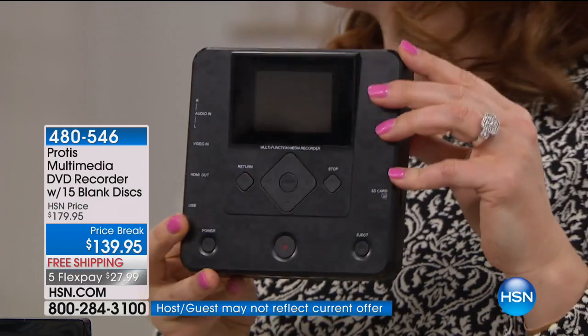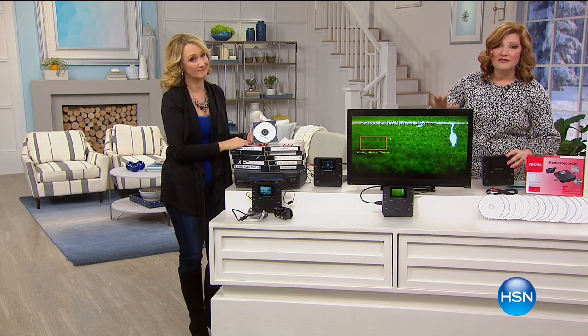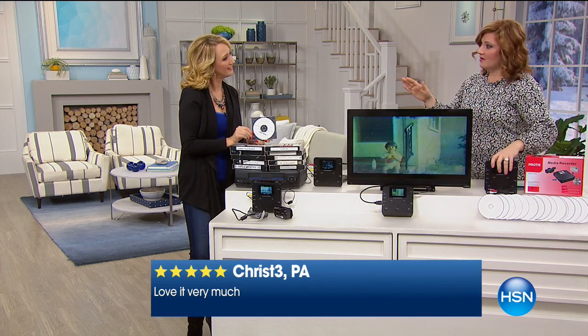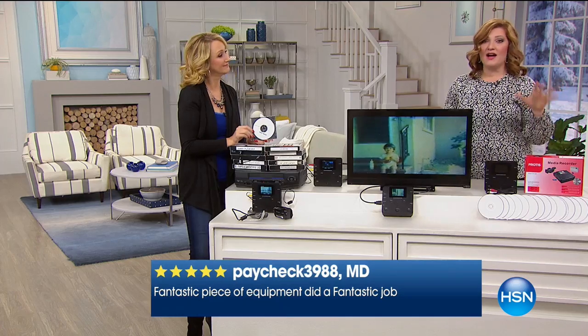We're going to transfer all that footage over — and once it's gone, it's gone. This is the way you preserve those moments in time, and keep them treasured and cherished to pass on to the next generation, whether it's your grandchildren or your children. You've been seeing the reviews rotating at the bottom of the screen — everybody's talking about how easy it is to do. They love that they didn't need a computer, that they didn't need a TV, they love that it had the LCD screen. This has never been on Five Flexible Payments before — that takes it to $27.99. We're now below 1,000 of these to go around.